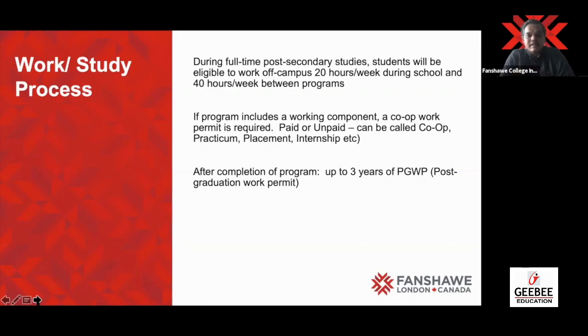Co-op is part of the majority of our programs — both undergrad and now postgrad as well. There are multiple placement opportunities, meaning internships and opportunities for externship as well. The majority of programs, including lab-based ones, will offer you co-op so that you gain experience in the kinds of industries you can get a job in.